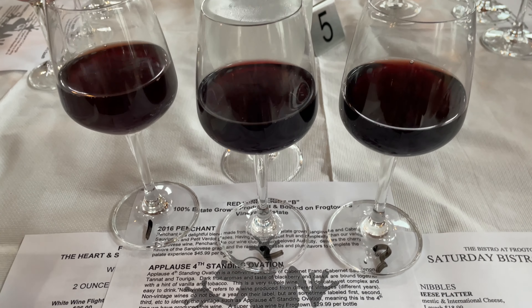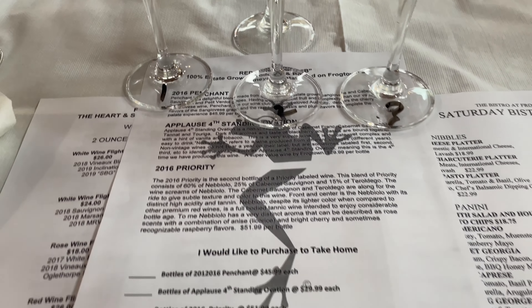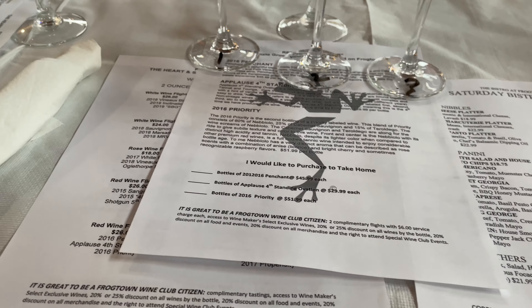The flight will have three glasses with one, two, three at the bottom, which will match to your paper describing each wine in your flight, as well as a way to purchase a bottle.